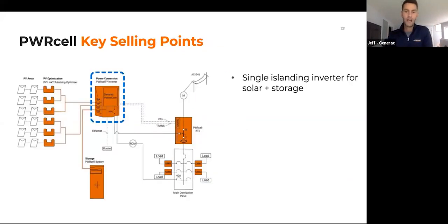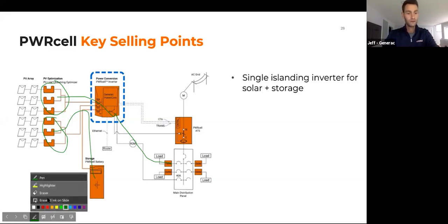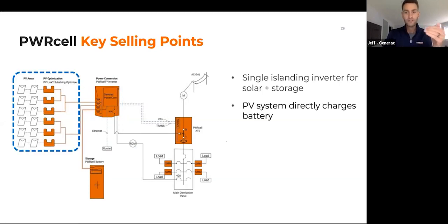Key selling points: single inverter for solar plus storage, reducing failure points and gaining higher efficiencies. We take advantage of DC coupling — for example, with 12 kW of solar on an inverter with a PowerCell 17, we can send 7.5 kW to the main panel while sending the remaining 5 kW directly into the battery to recharge it. You might only get 7.6 kW on the AC side, but we're not limited on the DC side, so you can heavily oversize the inverter as needed. DC coupling means faster, more efficient battery charging, fewer power electronics on the roof, and fewer connection points.